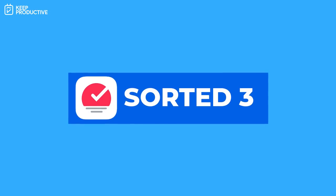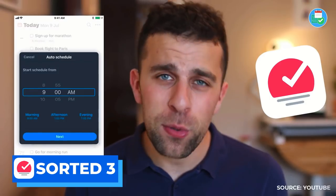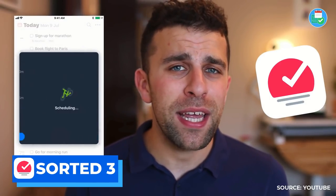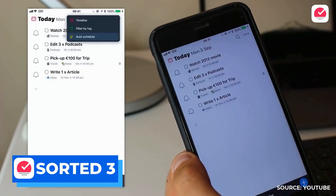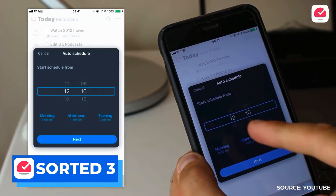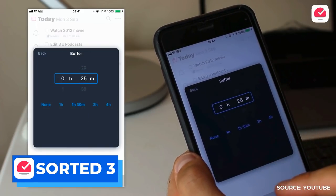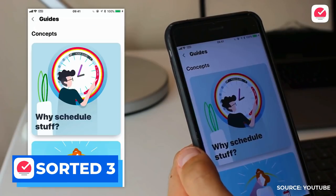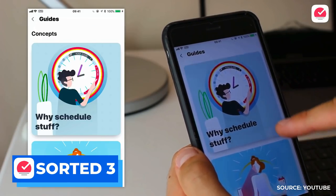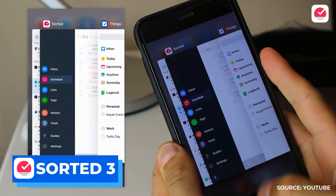Number three is Sorted 3. This is an iOS-only application — I believe there is a Mac app too — but it's perfect for those who want to organize their day on a timeline basis. For example, if you wake up at eight and want everything planned out per hour, with the ability to auto-schedule and reschedule, this is the application for you. It's got great gestures and it's only $14.99 as a one-off purchase, which is definitely different from the yearly subscriptions of many other apps.